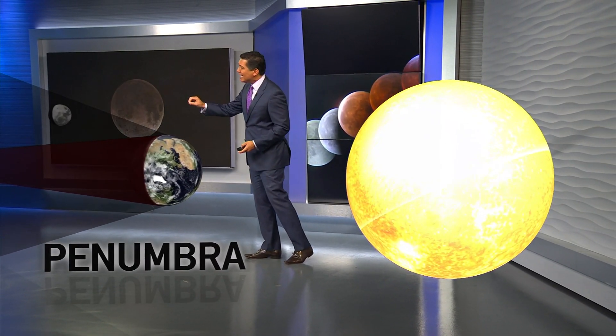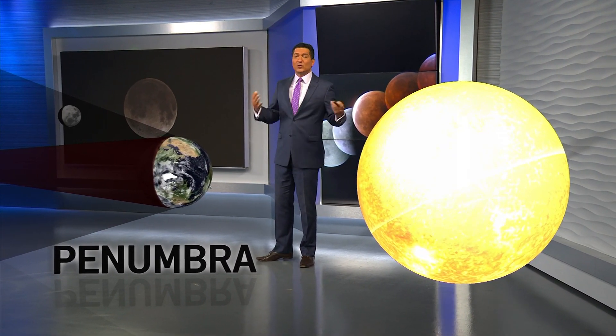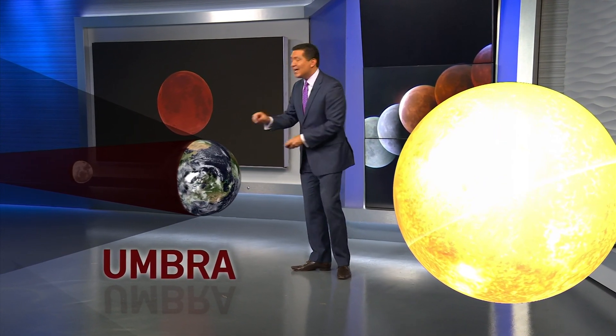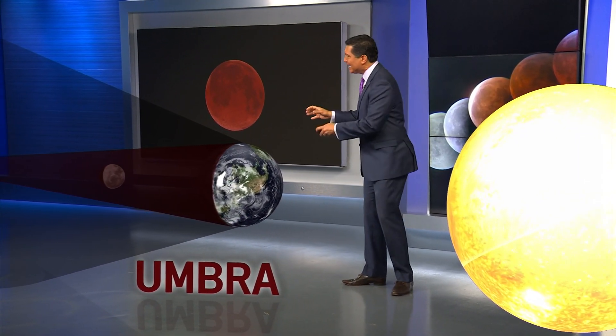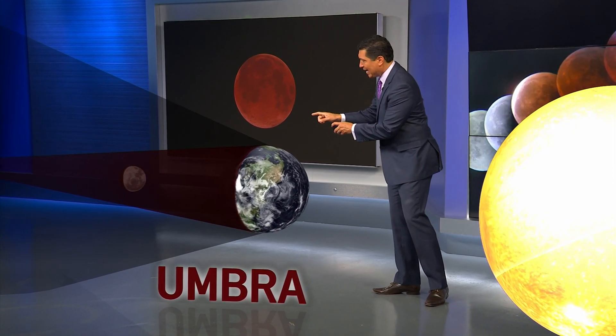As the moon travels around the Earth, there are times it enters the Earth's shadow. The partial eclipse is when the moon enters what's called the penumbra, but the total eclipse doesn't occur until the moon enters the umbra. This is the point when the moon turns a blood red. The reason it's a reddish color is the sunlight is refracting through our atmosphere and leaking through the edges of our planet onto the moon.